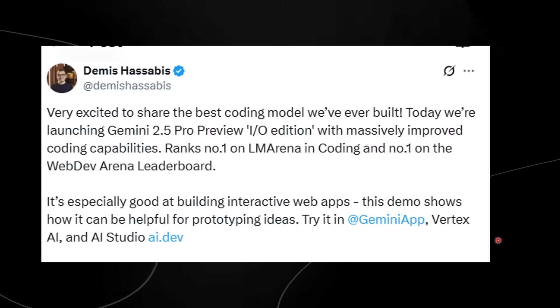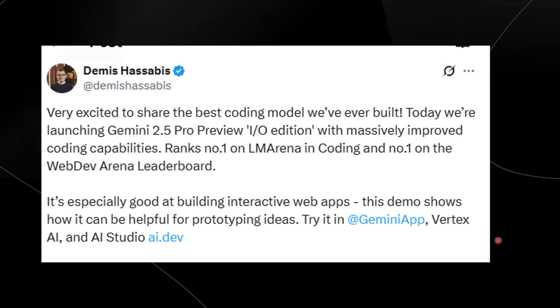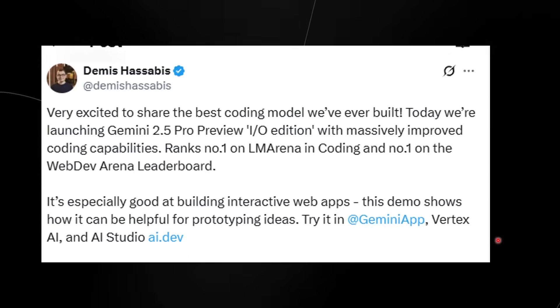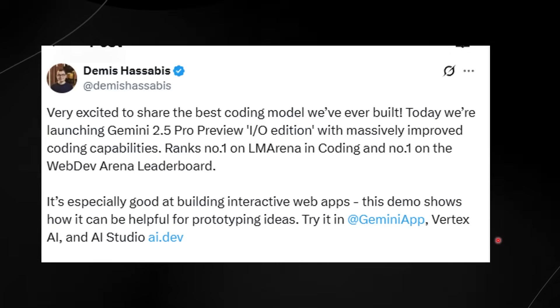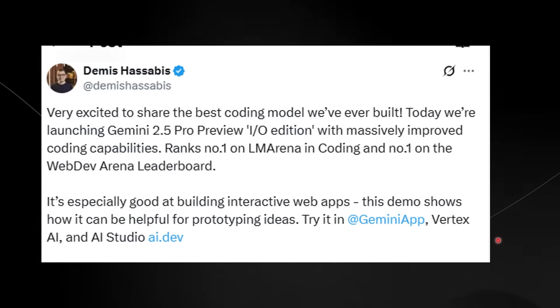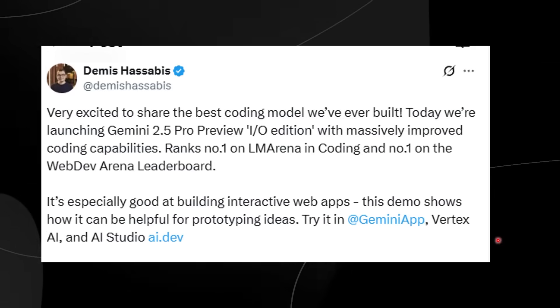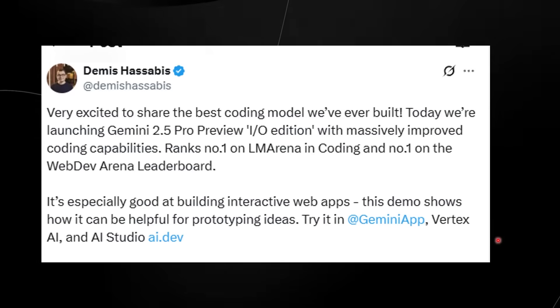Yesterday, we got a tweet from Demis Hassabis, the CEO of Google DeepMind, and he said that he's very excited to share the best coding model that they've ever built. Today they're launching the Gemini 2.5 Pro IO edition with massively improved coding capabilities, ranking number one on LM Arena in coding and number one on the Web Dev Arena leaderboard.